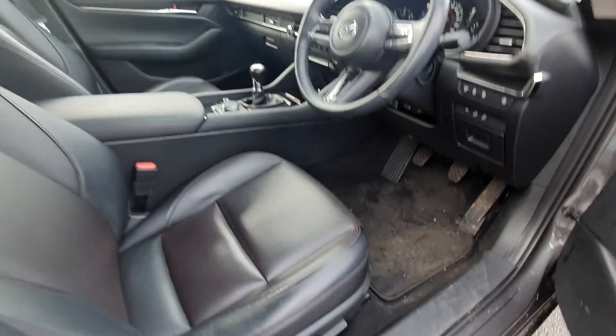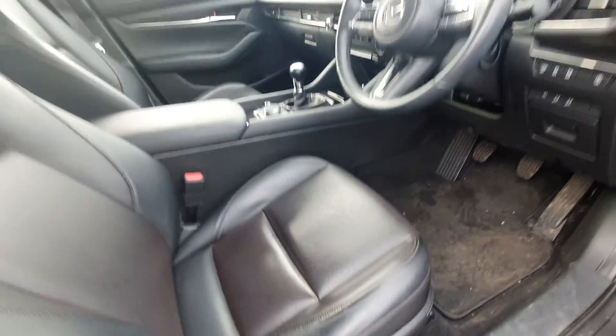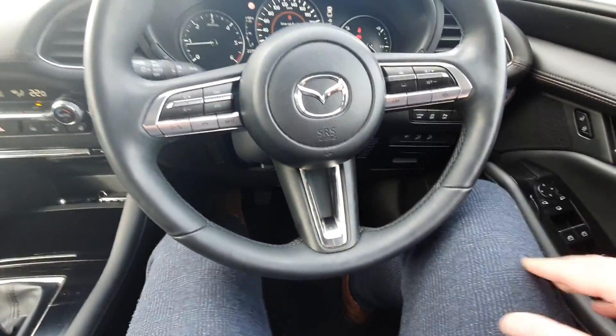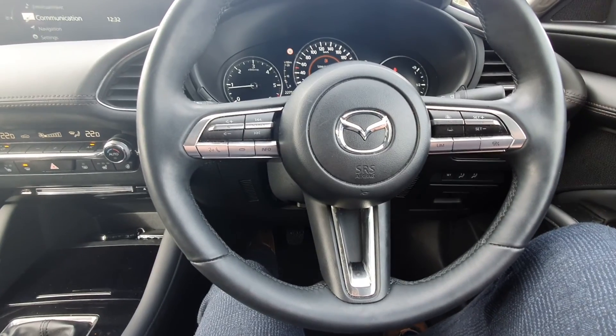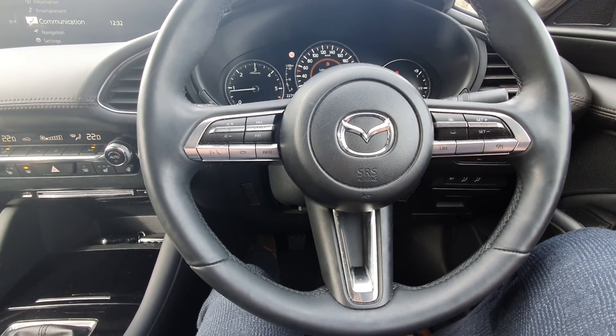You have keyless entry, full electric windows, electrically adjustable seats, and a multifunctional steering wheel. All your cruise control settings are over here — and it's adaptive cruise control. All your Bluetooth and media settings are on the left. You have fully automatic lights and automatic wipers.